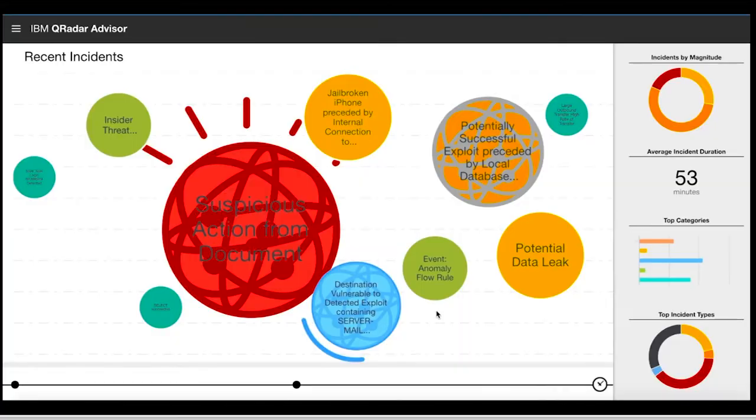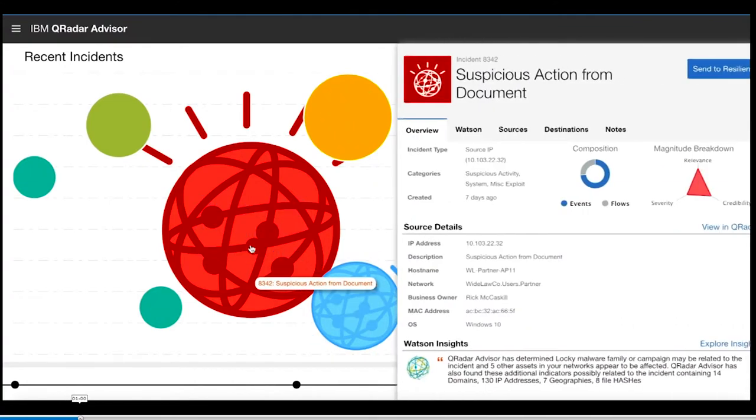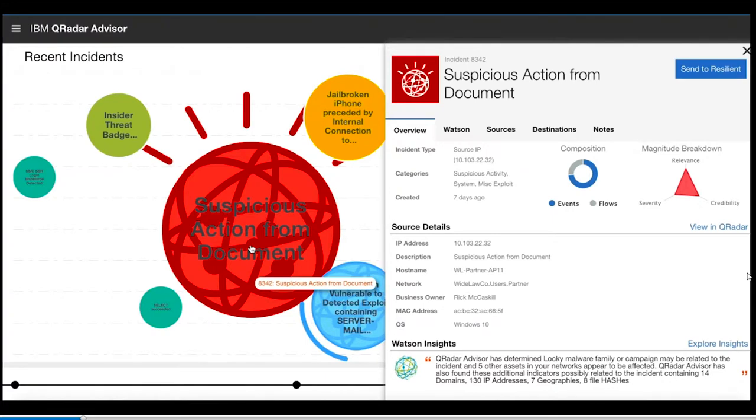That's the real job of a SOC analyst — to go behind it, figure out the connections, and raise an incident response ticket if action is needed. So what we did was detect a potential infection. Watson came back and determined the Locky malware family could be associated with this incident. There were five other assets in the network that appeared to be infected. Watson also found additional indicators that could be related, basically zeroing in on a Locky malware campaign.